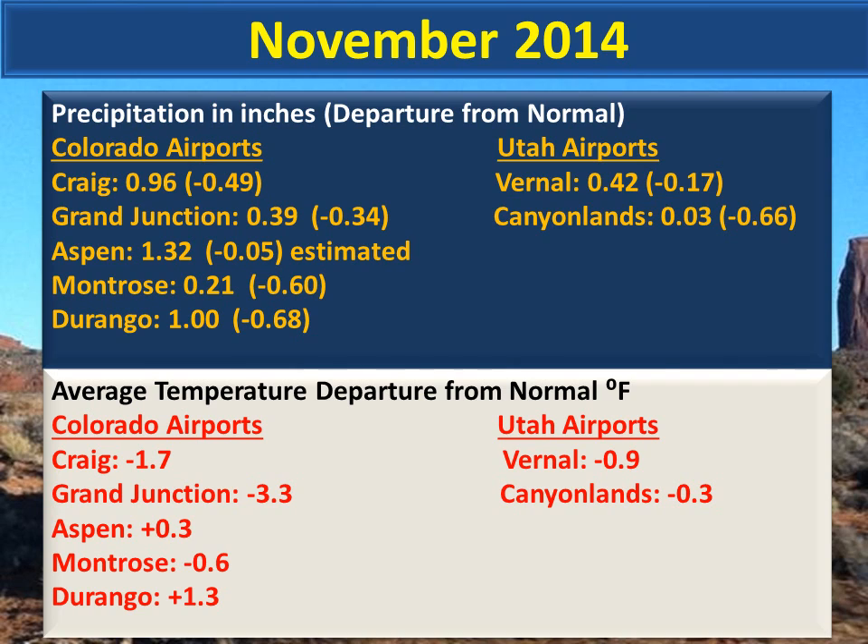Here is a November climate summary for regional airports. In the upper portion of this slide are the monthly precipitation amounts; in parentheses are the departures from normal. You can see that all area airports were drier than normal. Average monthly temperatures in the lower half of the slide were below normal except at Durango. Generally, November 2014 produced a storm track that was north and east of this forecast area.